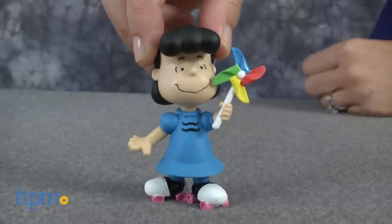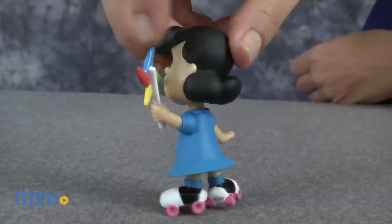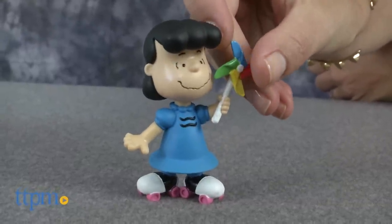The figures, which are made from durable plastic, range in size from 2 to 3 inches tall. Dressed in their signature outfits, each is in a pose or carries an accessory that you might expect from the character.